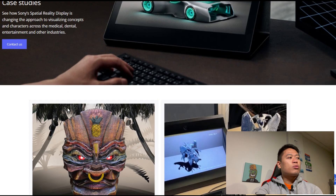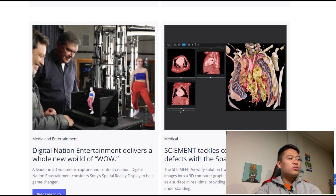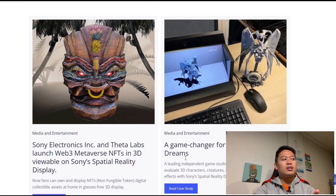Scrolling down a bit, you do see the NFT4 beta drop, as well as the game changer for White Moon Dreams. Some other case studies include Digital Nation Entertainment delivering a whole new world of wow excitement, and one that tackles congenital heart defects with Spatial Reality Display. Especially with education, it's going to be really interesting — a 3D model definitely helps a lot in anatomy and biology.